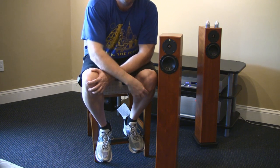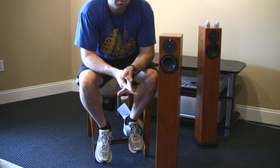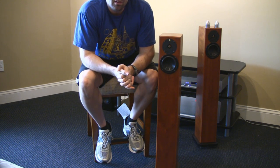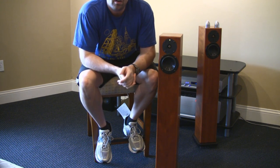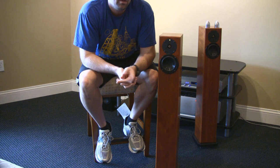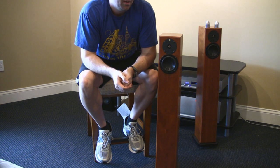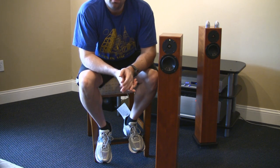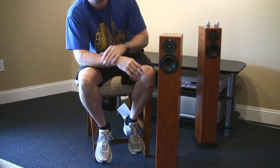Speaking of the crossover, I actually pulled the crossover out of this thing and it is a beefy unit. Most companies will cheapen out on the crossover because the consumer never sees it. The crossover in this thing is huge: audio-grade capacitors, air-core inductors, and the internal wiring is high-purity silver-plated copper, all silver-soldered — no push-on connectors anywhere inside. The wire has Teflon insulation. They put the money into the sound, and the crossover definitely adds to the sound quality.